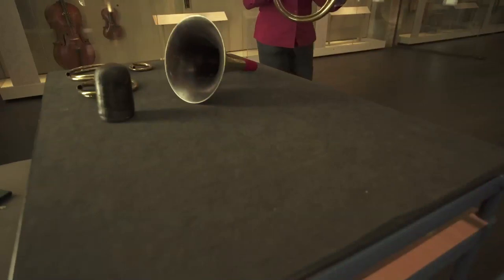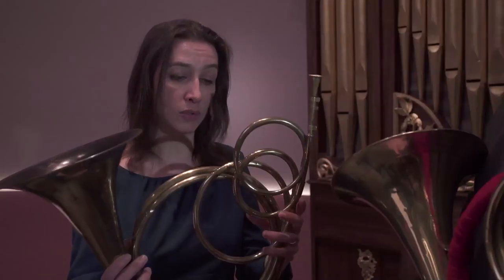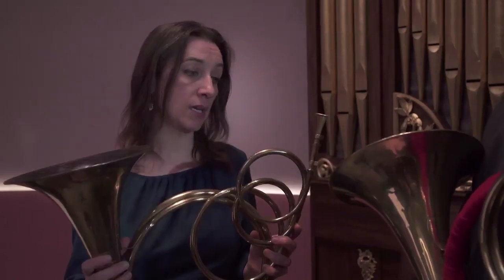Sometimes you find one of these in existence, but this is quite a good, well-documented set of horns. They're made by Hofmaster in London in around about the mid-18th century.